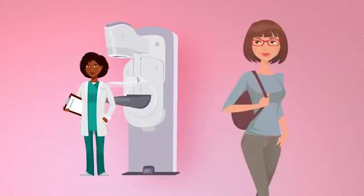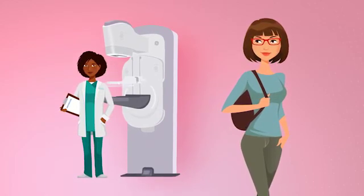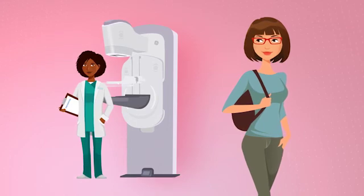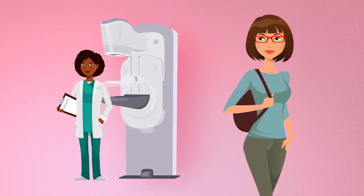When it comes to detecting cancer, I want to make sure that my doctor has all the technology to help send me home healthy. Because it's my health, and at the end of the day, it's my life. Don't I?